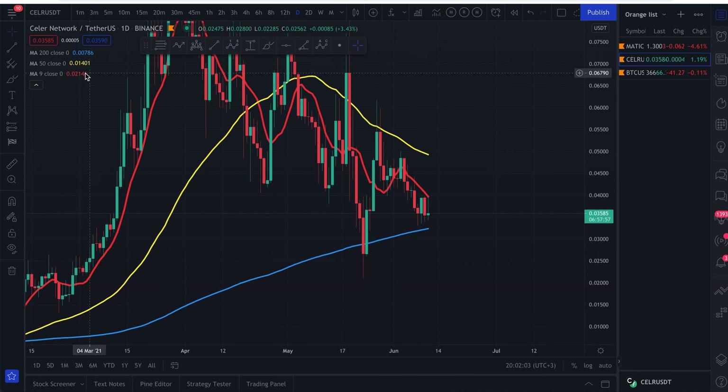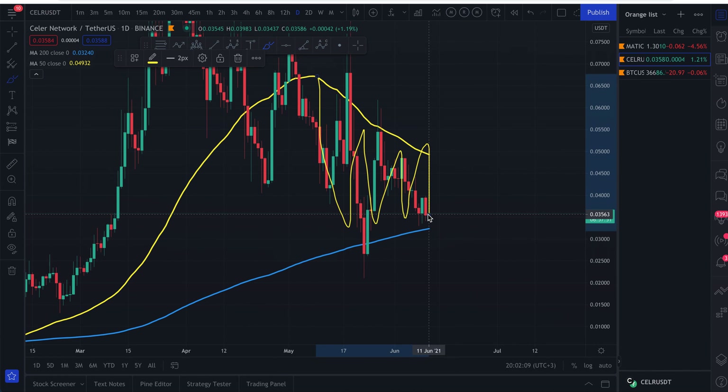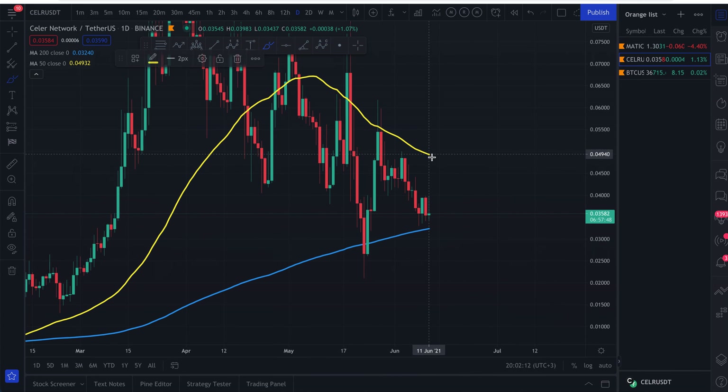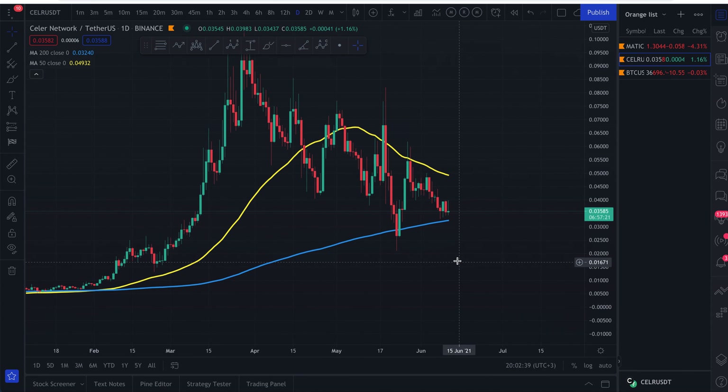We've been trending in between these moving averages. Could we see them get tighter and tighter before a massive breakout to the upside or downside? Yes, it's very possible. Regardless of the direction, Seller Network is definitely a coin to dollar-cost average into. I currently hold a lot of coins and I'll keep purchasing on every dip — I don't care if it dips to half a cent, I'll keep accumulating.